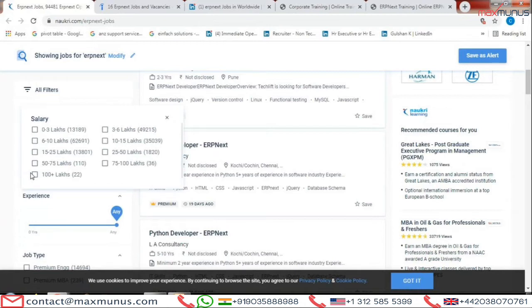Looking at the salary packages offered: 62,691 companies are ready to pay between 6 to 10 lakhs; 13,801 are ready to pay 15 to 25 lakhs; and there are 22 openings which are ready to pay more than 1 lakh per month.